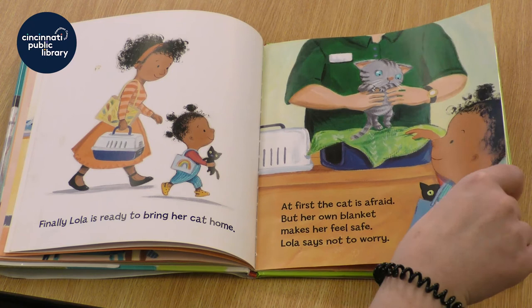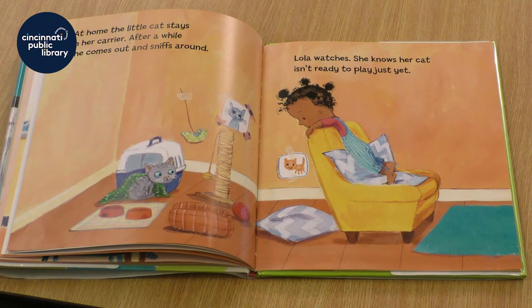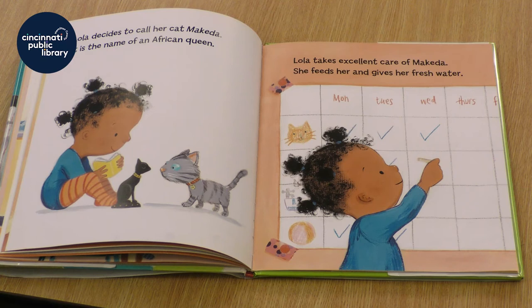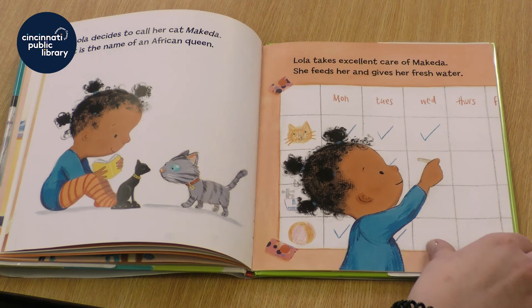Lola says not to worry. At home, the little cat stays in her carrier. After a while, she comes out and sniffs around. Lola watches — she knows her cat isn't ready to play just yet. Lola decides to call her cat Makeda. It is the name of an African queen. Lola takes excellent care of Makeda. She feeds her and gives her fresh water.